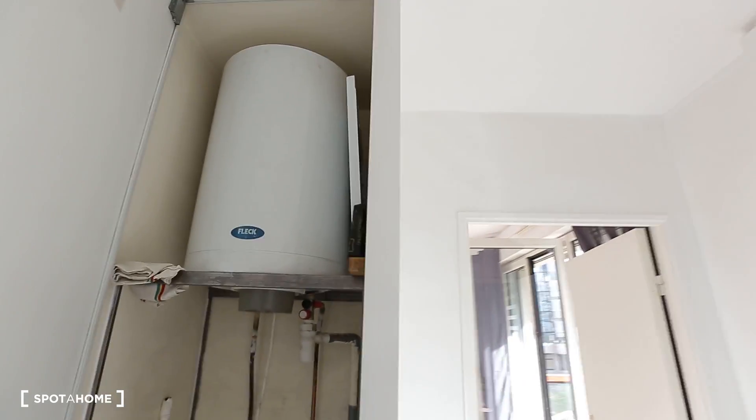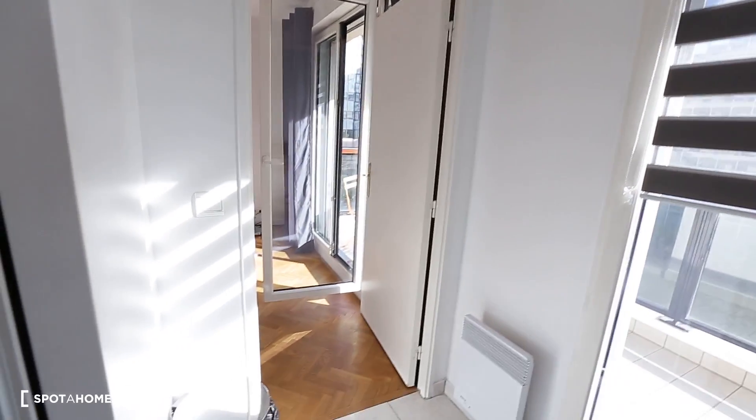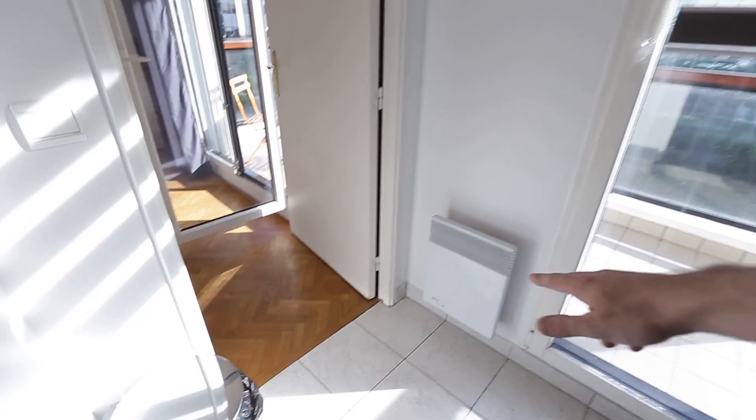You can see the hot water system here — the hot water will be electric, and the heating too. You can see one of the heaters here.